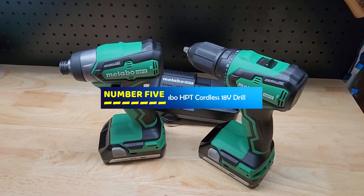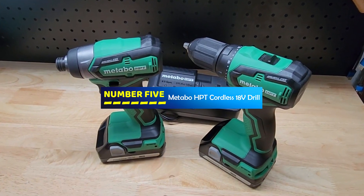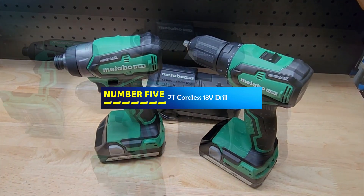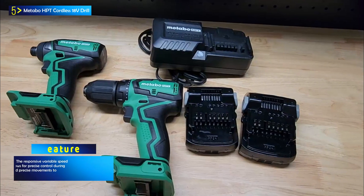Number 5: the Mataba HPT Cordless 18V Drill. The Mataba HPT Cordless 18V Drill is a versatile and compact cordless drill kit designed to tackle a variety of tasks, especially in tight spaces.